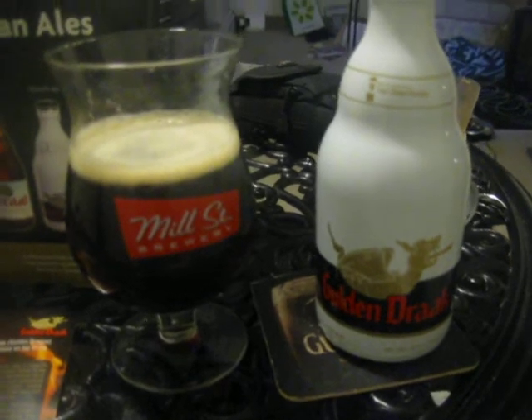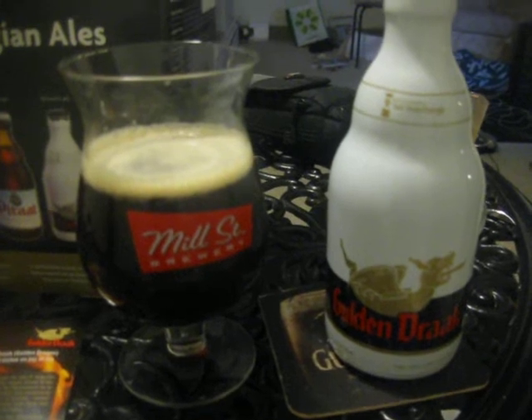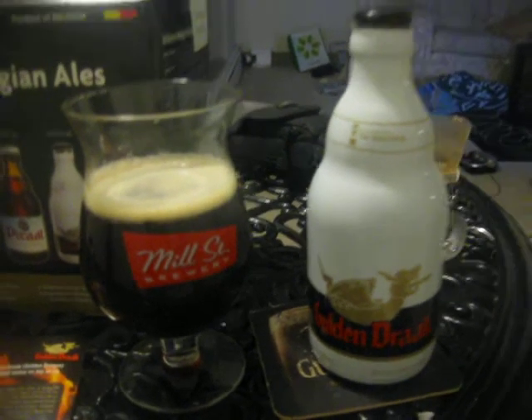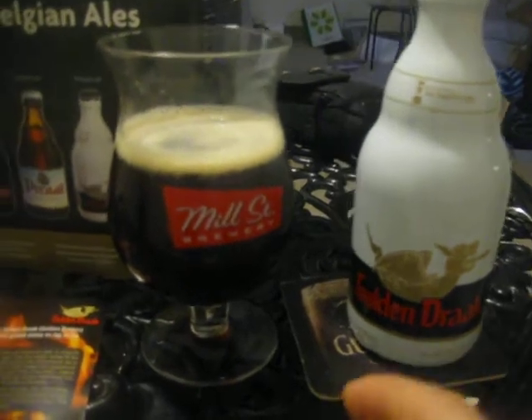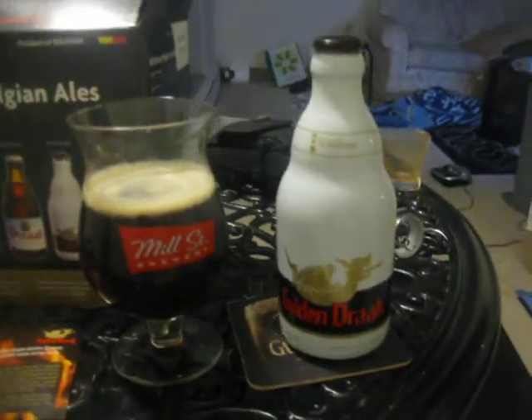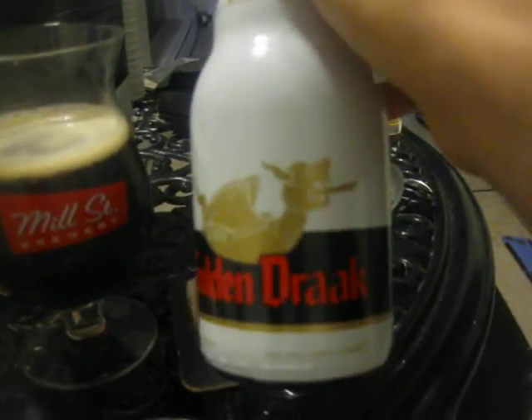This one seems alright. I'll give this a 2.5 out of 5. It's not bad. I would expect it to taste way more boozy and way more sweet than it does. But that's what I think of Golden Drac, AKA Golden Dragon in English. It says on the back: dark red, strong Belgian beer with re-fermentation.